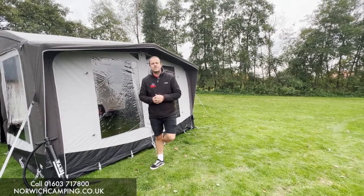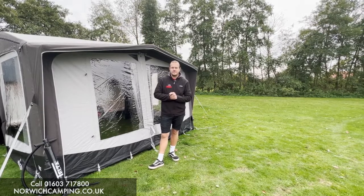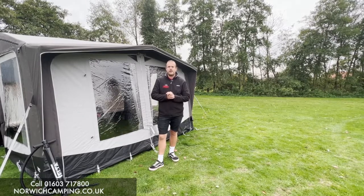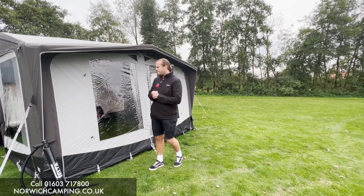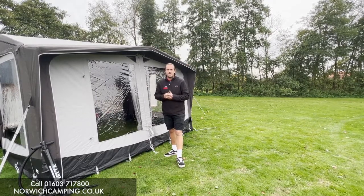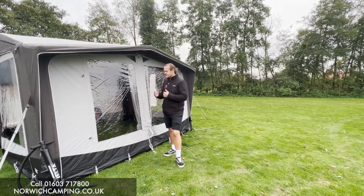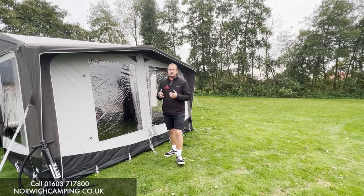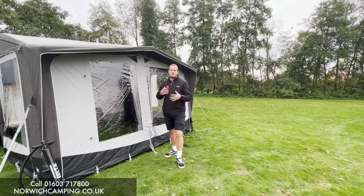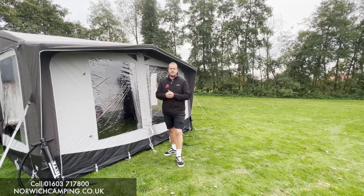Hi guys, I'm Jordan for Norwich Camping and Leisure and I'm beside something very exciting for the 2023 season. This is a brand new brand called Telta and they've got a brand new range of caravan awnings. They have innovated the camping industry for a number of years, with a lot of background and history in the camping market, always seeming to innovate and create new products using different and better materials, raising the bar every time.